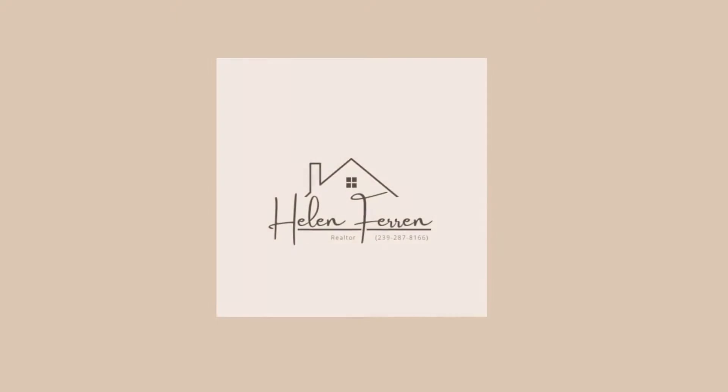Thanks for taking this home tour with me today. If you have any questions, feel free to reach out or schedule your private showing today. Thanks!